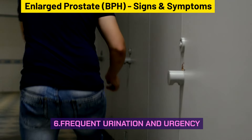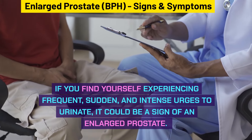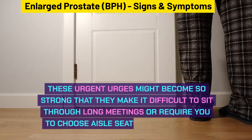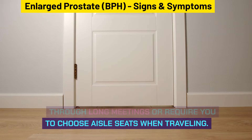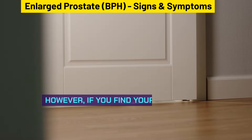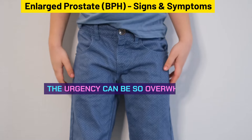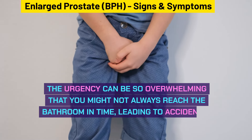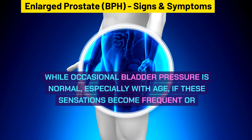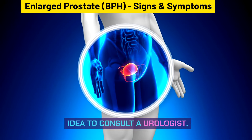Frequent urination and urgency are also signs to watch for. If you find yourself experiencing frequent, sudden, and intense urges to urinate, it could be a sign of an enlarged prostate. If you find yourself needing to urinate eight or more times a day, this could indicate a problem. The urgency can be so overwhelming that you might not always reach the bathroom in time, leading to accidental leaks. If these sensations become frequent or particularly bothersome, it's a good idea to consult a urologist.